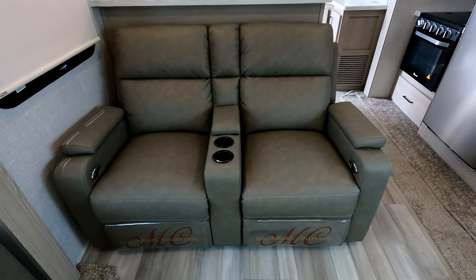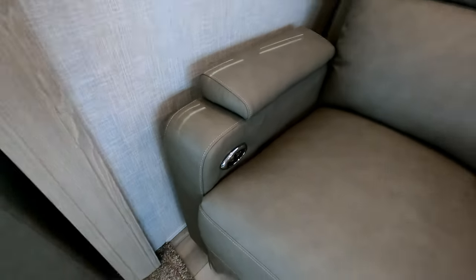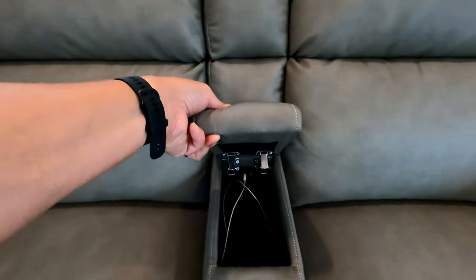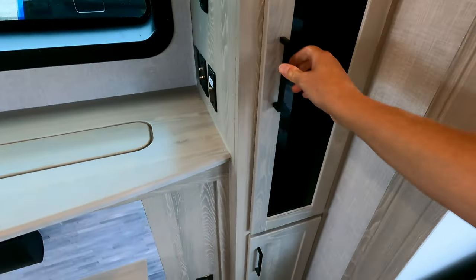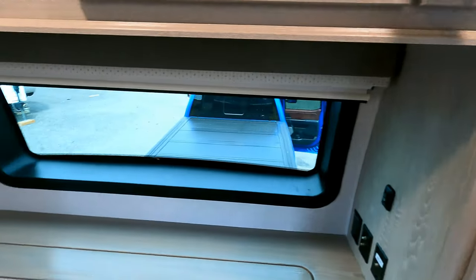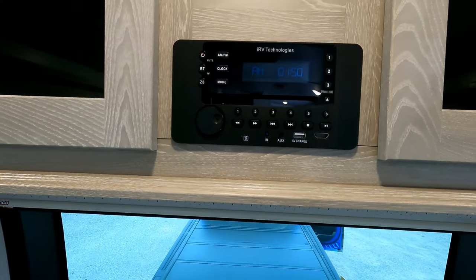There's a set of theater chairs — manual pop-out with an air-powered bladder lumbar support. They don't vibrate or light up, but they do the basics and you can store remotes in them. There's another couch here with tons of storage through this area, and the inverter is down here as well.